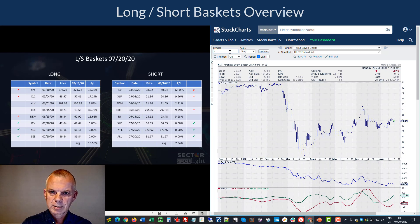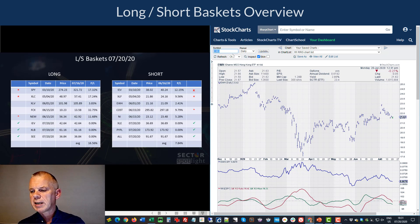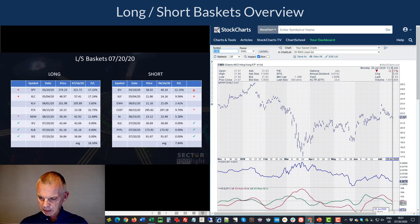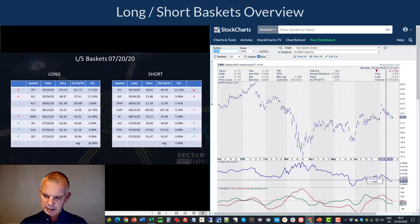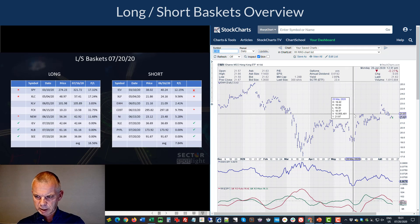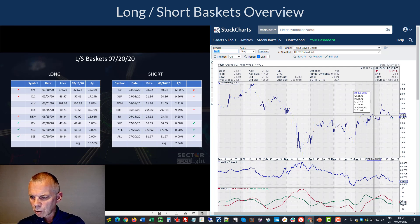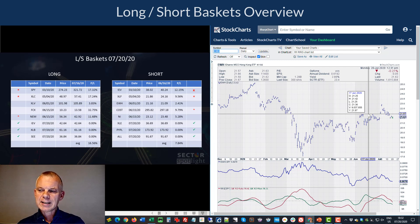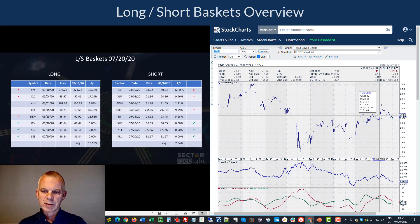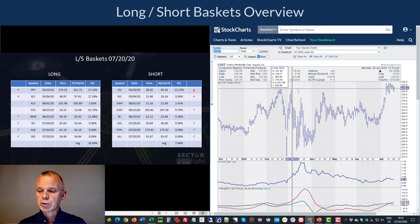EWH (Hong Kong ETF) remains a weak ETF on the international sector RRG. The RRG lines are both heading lower again — we peaked in the RS ratio line and the ratio between Hong Kong and SPY is declining. The price chart showed a break above resistance with a little island reversal, but we've broken back below that support level after only three days. This is not a strong market compared to the US, so maintaining EWH as a short position.